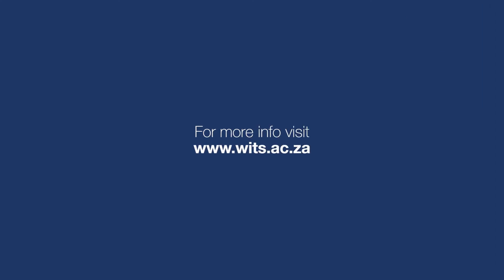If you love sports and the science behind it, sign up for the WITS Exercise Science course. Visit www.wits.ac.za for more information.